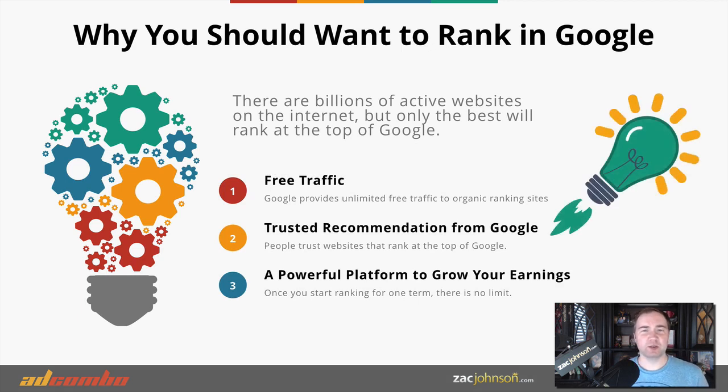Why should you want to rank in Google in the first place? Well, besides the obvious of getting a ton of free traffic, there are many other benefits as well. There are two ways to rank at the top of Google: the first is to be an advertiser and simply pay for that traffic, and the second is to create an authority website that provides value and Google ranks it as a top recommended resource.